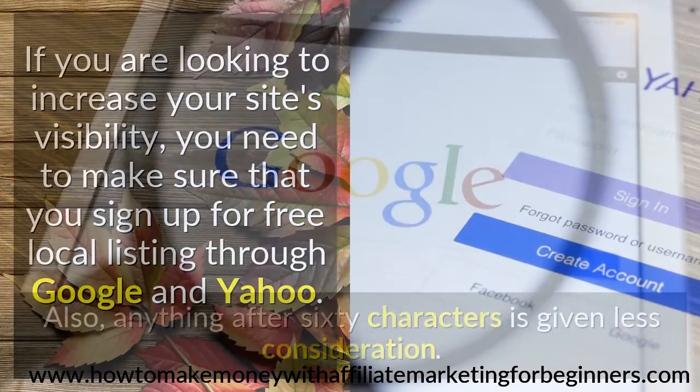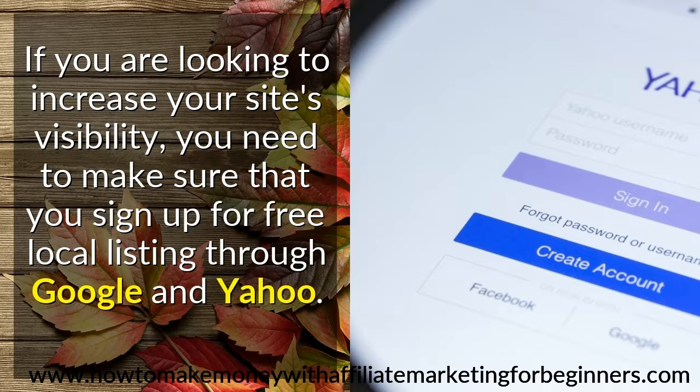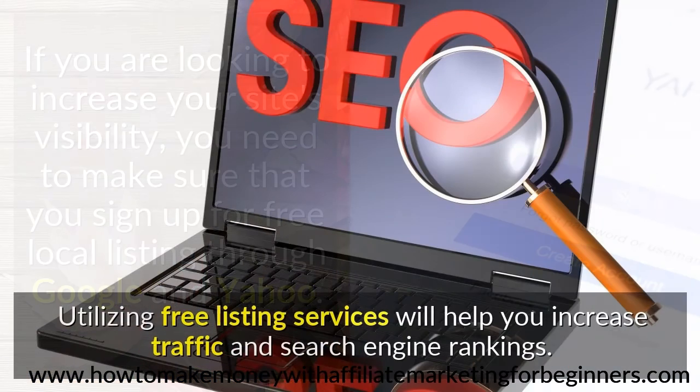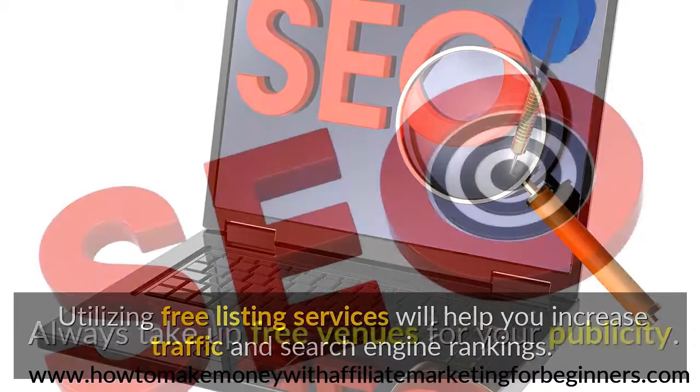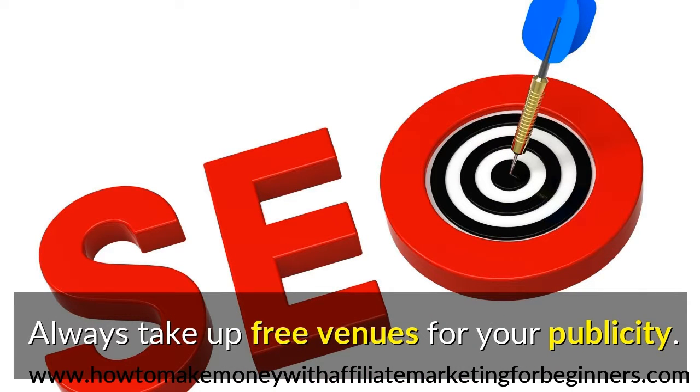If you are looking to increase your site's visibility, you need to make sure that you sign up for free local listing through Google and Yahoo. Utilizing free listing services will help you increase traffic and search engine rankings. Always take up free venues for your publicity.